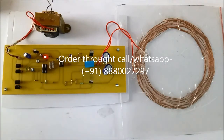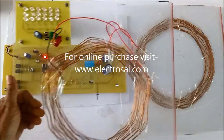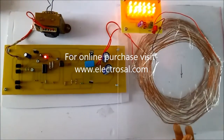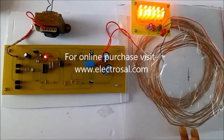Now we will see how it works. I have given power to the circuit and I am bringing the secondary coil near to the primary coil. As we can see, the LEDs are glowing.